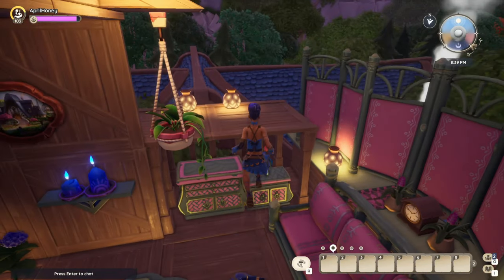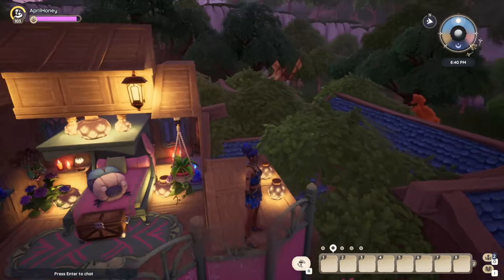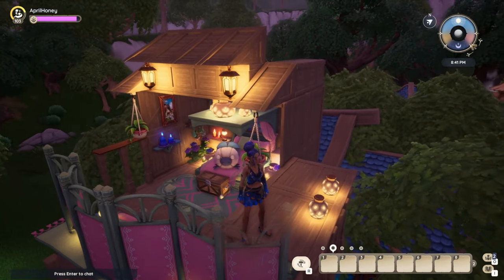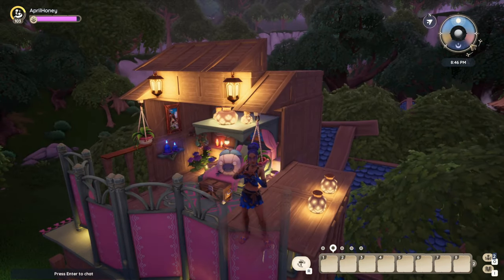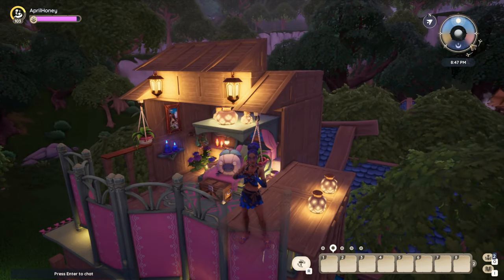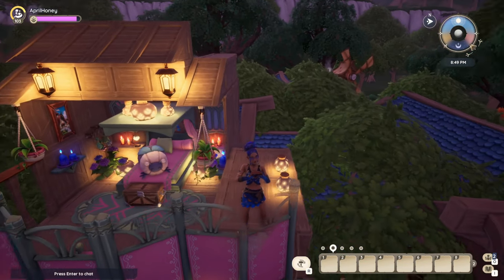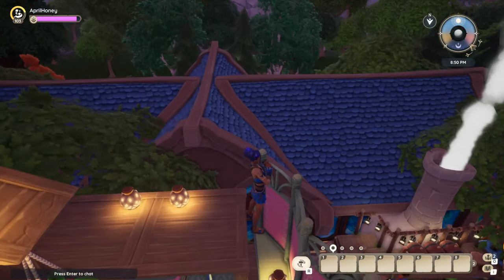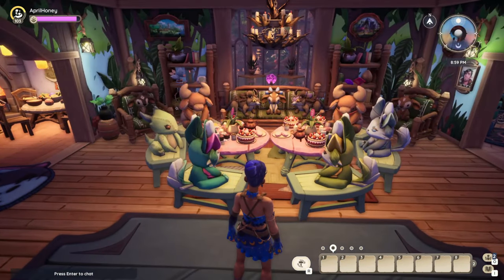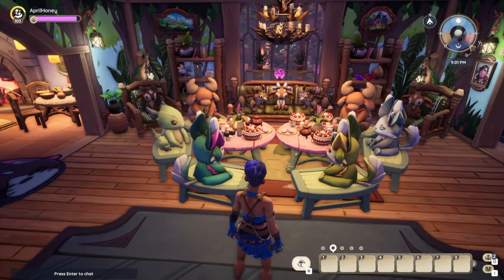I'm gonna try and get a higher view over here so you guys can see the roof. Look at how neat this is — this is so cool! I love the way this looks right here. This is absolutely beautiful with all of the trees around the house; everything looks so magical from up here.